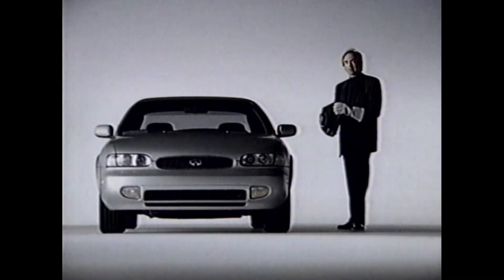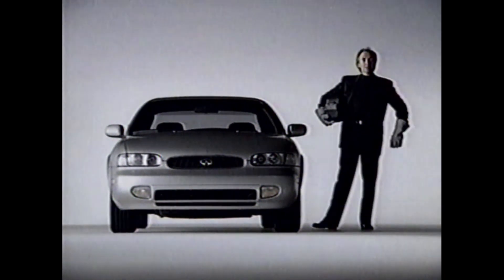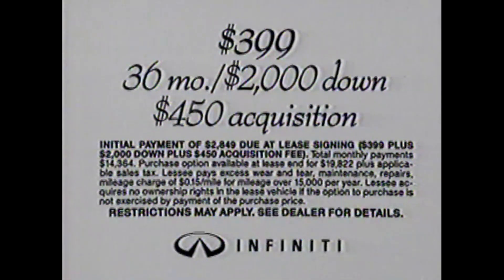It's called IBAS construction. At your Infiniti showroom, you can learn about all the incredible thinking in this car. Because they wouldn't want you to appreciate them just for their bodies. Lease one of the world's most advanced automobiles, now at a very special rate for a limited time.